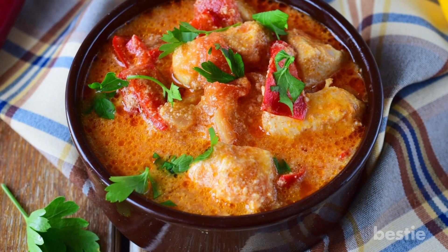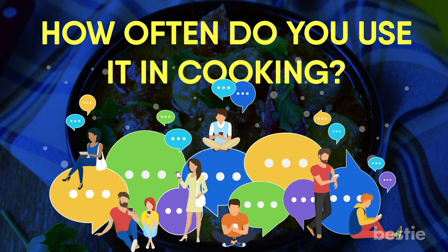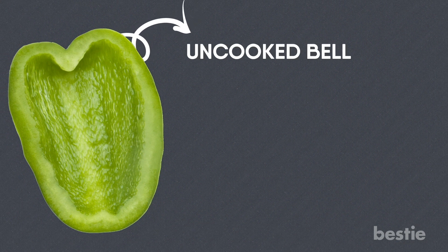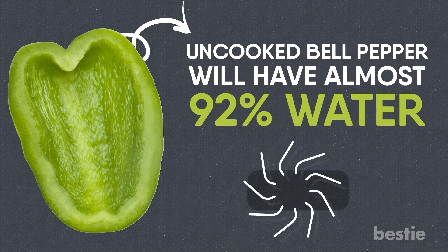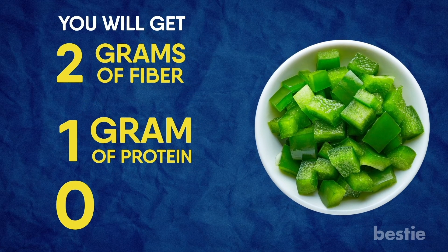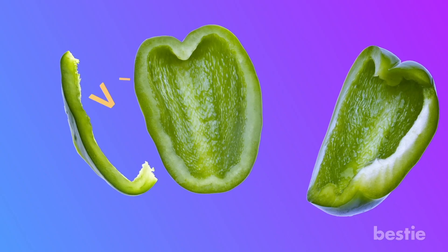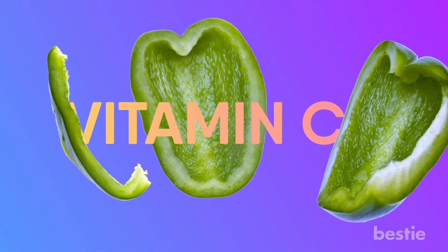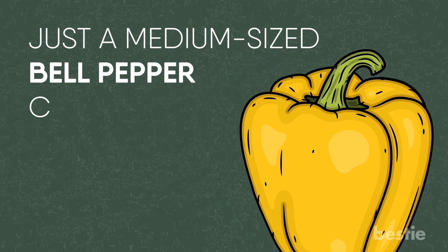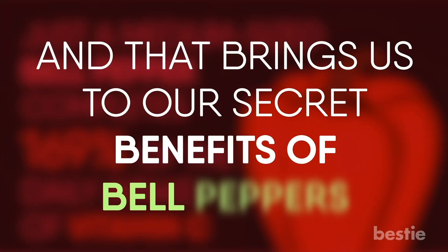Do you love the deep reddish orange color that paprika gives to your food? How often do you use it in cooking? Sound off in the comments section and start a conversation with our Bestie community. Now let's see what nutrients are hiding inside a single bell pepper. A fresh, uncooked bell pepper will have almost 92% water, which makes peppers great for staying hydrated. You'll get 2 grams of fiber, 1 gram of protein and absolutely zero fat from 100 grams of peppers. Calorie wise, you'll get a little over 30 calories from a red bell pepper. It also has a lot of vitamins and minerals. Just a medium sized bell pepper completes 169% of your daily intake of vitamin C, and that brings us to our secret benefits of bell peppers.